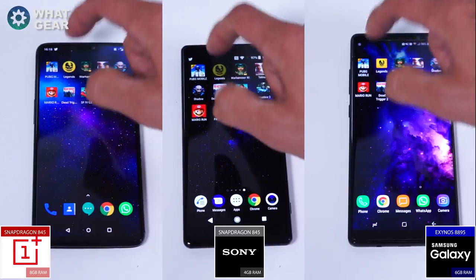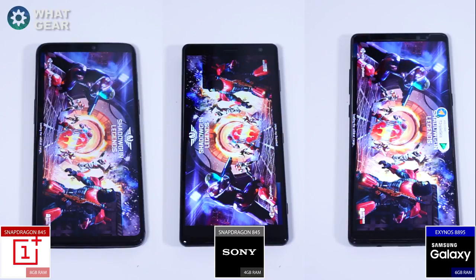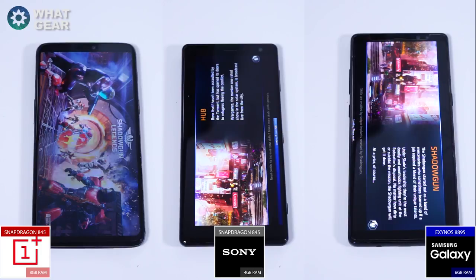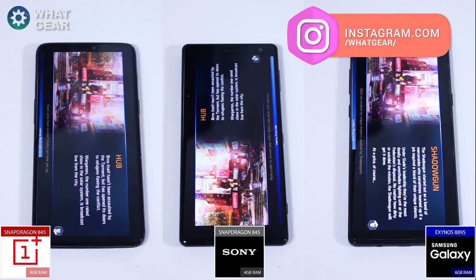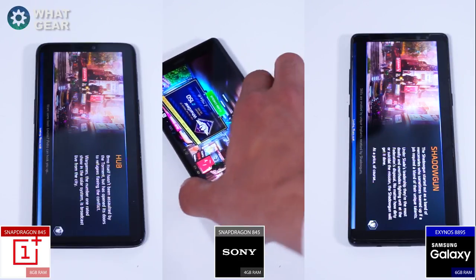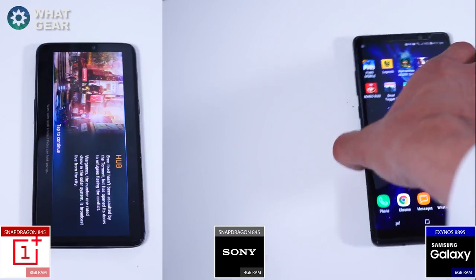The second game is Shadowgun Legends, and this is by far the slowest loading game tested — probably down to how graphically demanding it is. You should definitely check it out. The winner here again is the Sony Xperia XZ2, followed by the Samsung Galaxy Note 8, and the OnePlus 6 finishes in third.